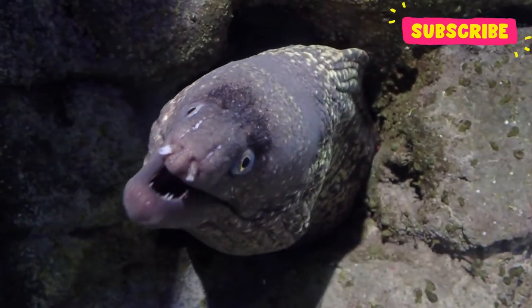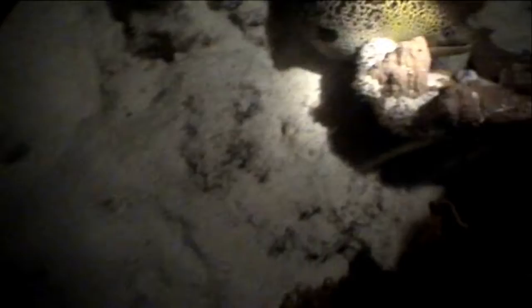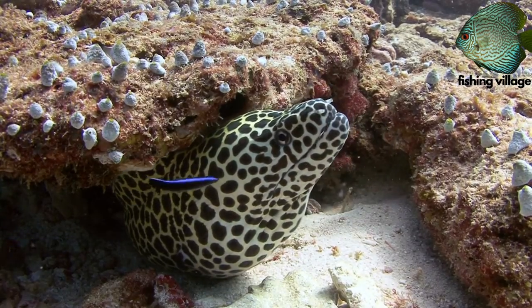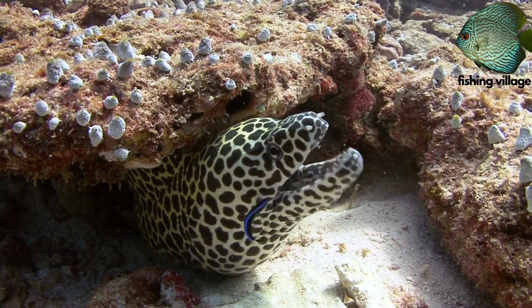Moray eels are incredibly fascinating creatures that many divers hope to encounter, but for some divers, the experience of an eel lunging at them can be horrifying. Keep your hands off the coral and pay attention to your surroundings, or you could receive an eel mouthful on your palm.